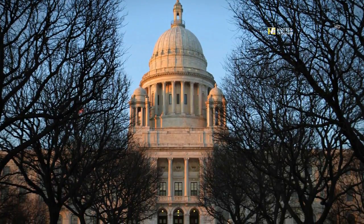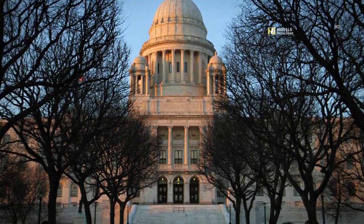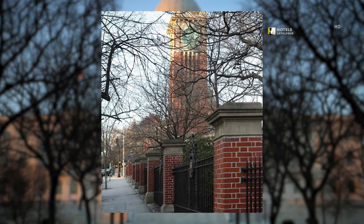Visit the Rhode Island Statehouse during your stay. Brown University is located just minutes from our hotel.